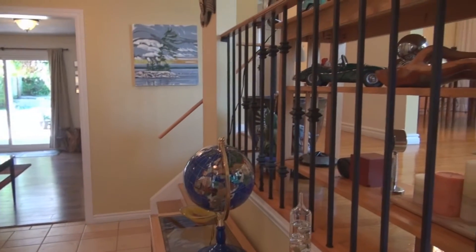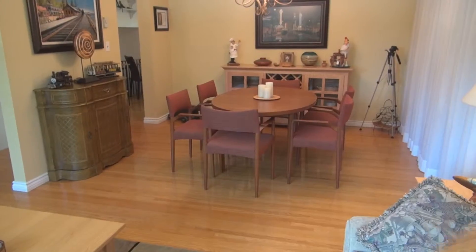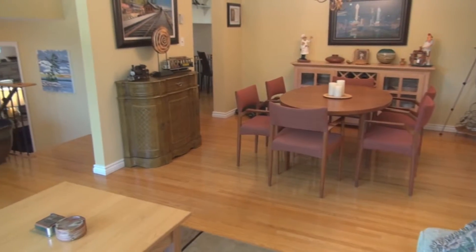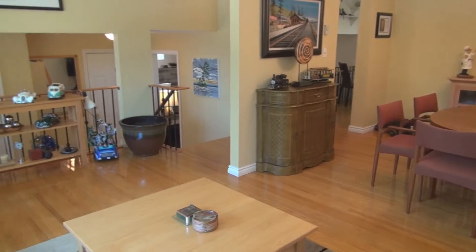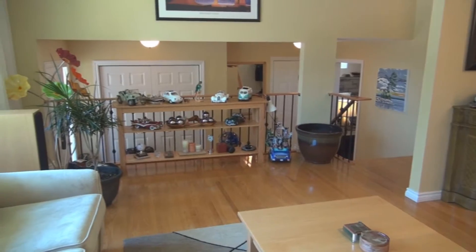This leads us up into the upstairs living room and dining room. Up on our second level we have pre-finished hardwood floors, a lovely upgraded front window looking out to the beautiful front lawn with that nice tree. We also have the spacious open-concept living room and dining room.